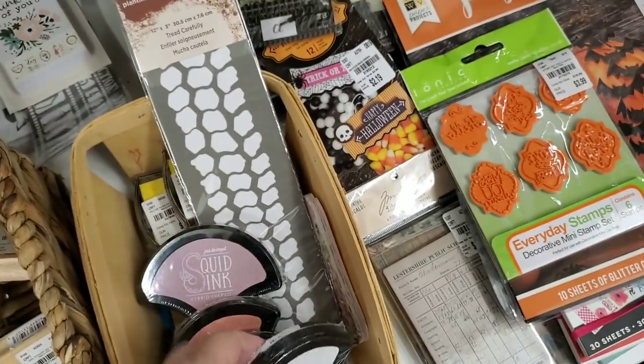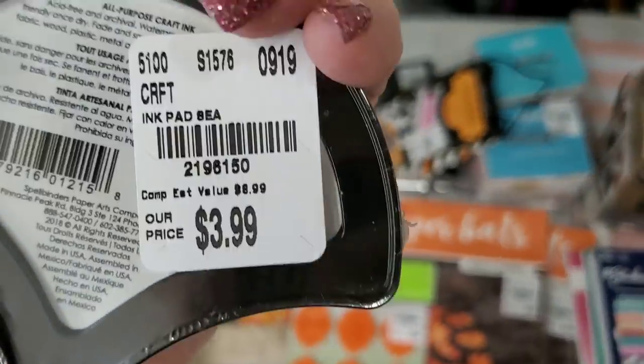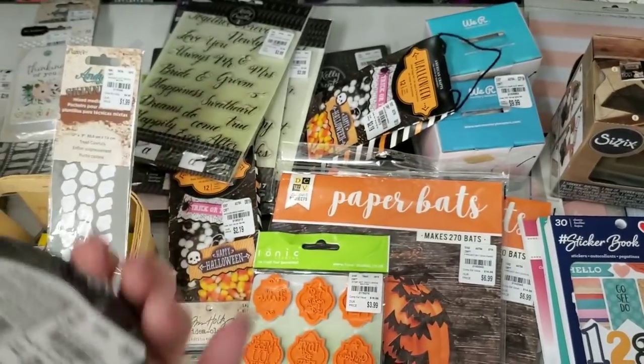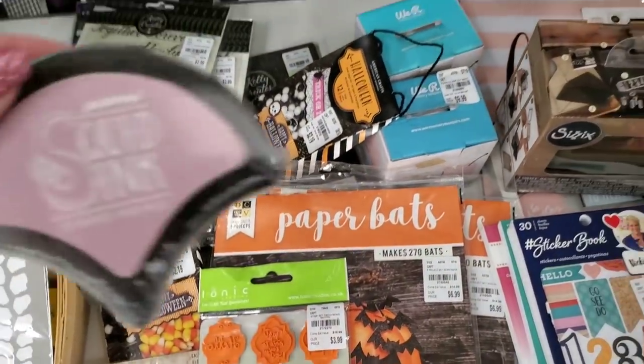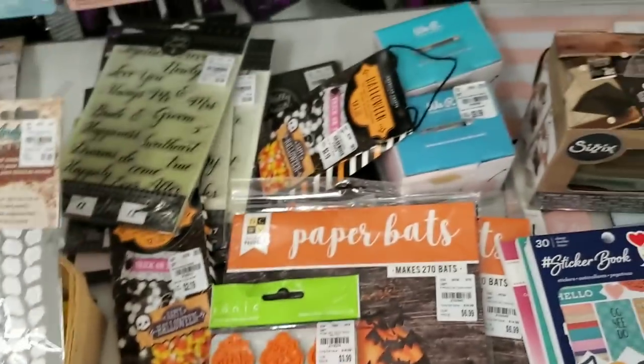This is called Squid Silk Hybrid Ink Pad by Jane Davenport. We have white, we have purple. And we have this one — it's really pretty, oh I love that color. Those are all really pretty colors, I love those colors.